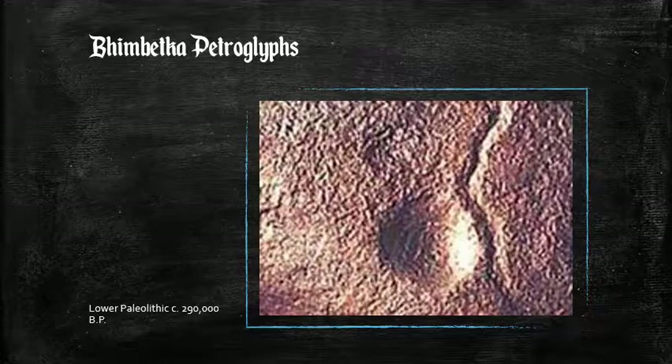A year later, an important discovery was made: a tenth cupule with a meandering line next to it, as you see above. These deposits were covered by other art from the Acheulean period and later periods, which allowed some accurate dating to be determined. These petroglyphs — called petroglyphs because they are carved into rocks — were made at least 290,000 years ago, placing them in the Lower Paleolithic.